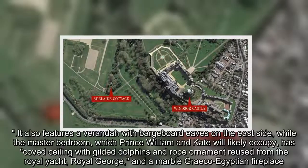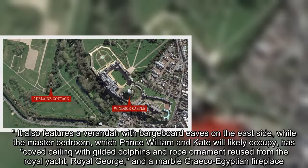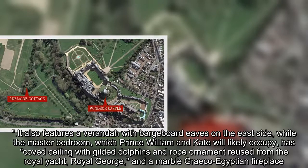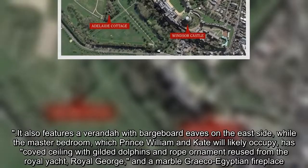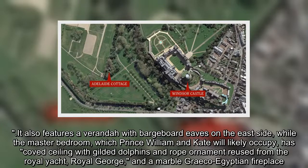It also features a veranda with barge-board eaves on the east side. The master bedroom, which Prince William and Kate will likely occupy, has a coved ceiling with gilded dolphins and rope ornament reused from the Royal Yacht Royal George, and a marble Greco-Egyptian fireplace.